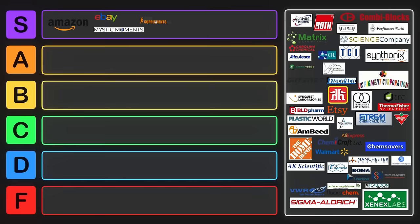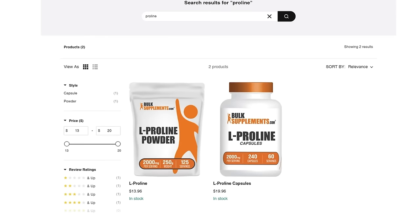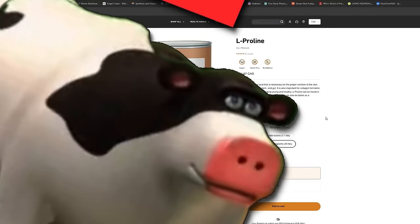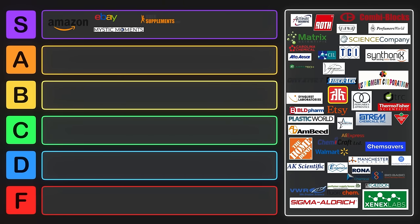Another really good vendor is Bulk Supplements. Their prices are a little bit high, but if you compare them to normal chemistry vendors, they're not high at all. For instance, if you wanted to get proline — one of the 20 amino acids — you can get a kilo for just $44 US or $58 Canadian, and they even sell up to 25 kilograms. Bulk Supplements will also ship to a PO box or to a residential address, so they're extremely convenient. Bulk Supplements belongs right in S tier.